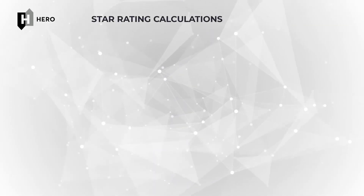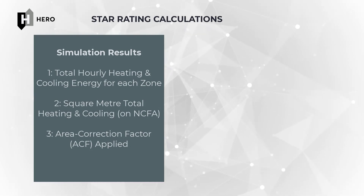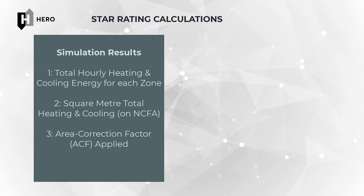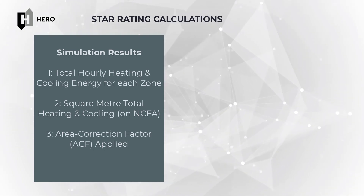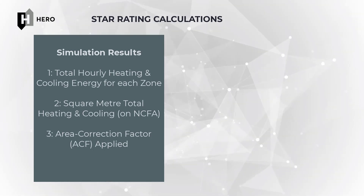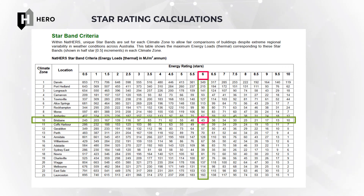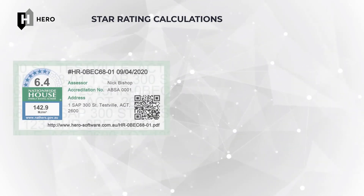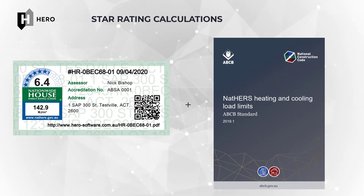Once a model has been created within HERO and the simulation has been run, the results of the Chenath simulation are used to calculate a star rating for the dwelling. This involves the sum of all the total hourly heating and cooling energies required to keep each room at the desired temperature set points for the thermostat's operating profile. This total energy is then calculated on a square metre basis based on the conditioned floor area of the home. This square metre energy load then has an area correction factor applied that compensates for the higher surface area to volume ratio of smaller dwellings. It is this area-corrected square metre heating and cooling value that is used to look up the ranked star rating within the project-specific climate zone on a scale from 0 to 10 stars. The star rating, and since the issuance of the NCC 2019, also the heating and cooling loads, are then used to demonstrate compliance against the NCC depending on your various state requirements.